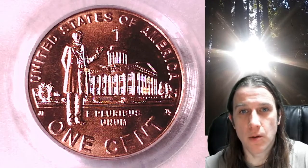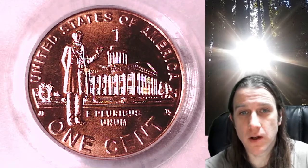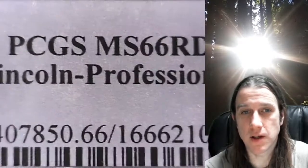Hello again everyone and welcome to Time Traveler's Coin Exchange. The next coin we're going to look at is a 2009 P Lincoln Bicentennial Cent. This is a business strike coin from the Philadelphia Mint. It has been graded by PCGS as Mint State 66 Red and it features the Lincoln Professional Years.